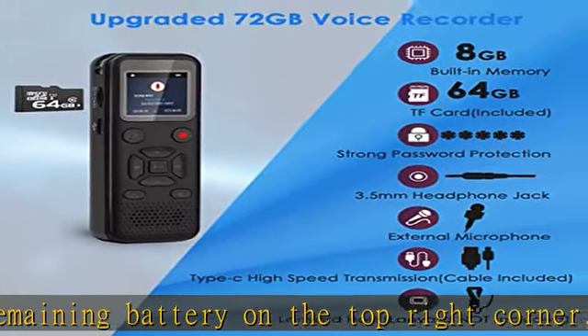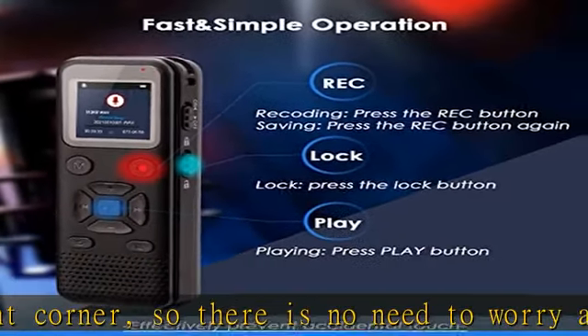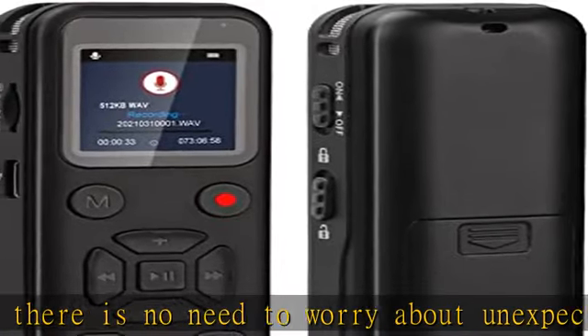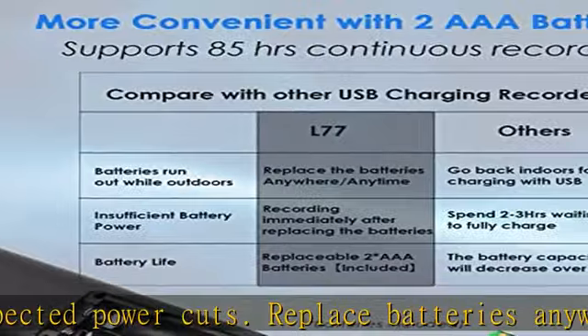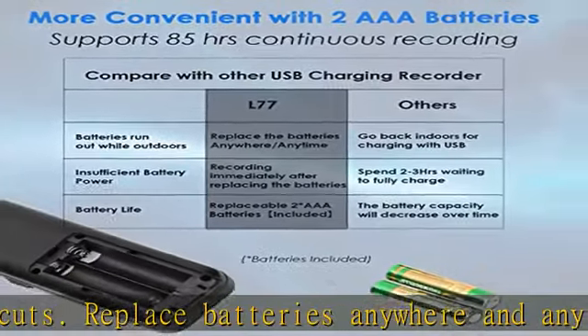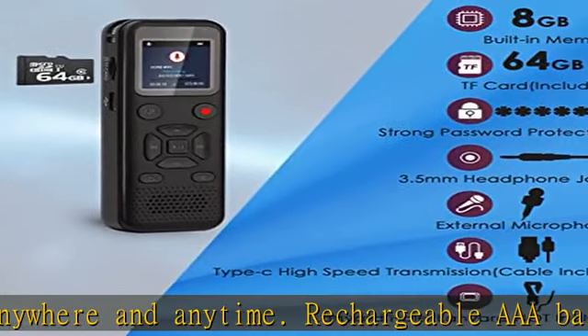The package comes with a 64 GB TF card. Our 72 GB audio recorder adopts the newest high-sensitivity omni-directional microphone and DSP dynamic noise cancellation recording chip, capturing 1536 kbps crystal clear audio.